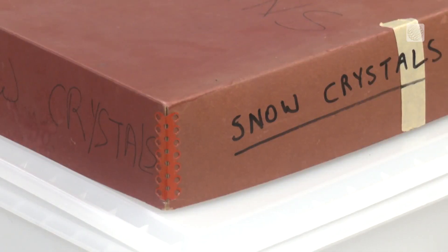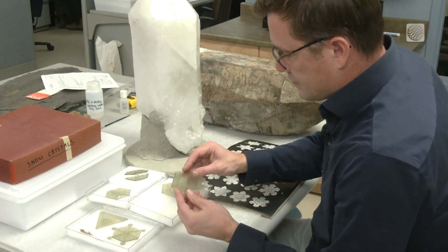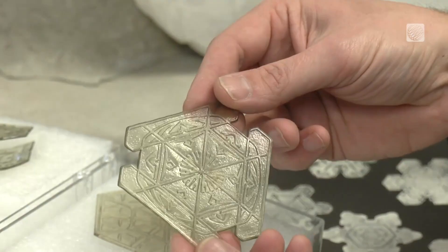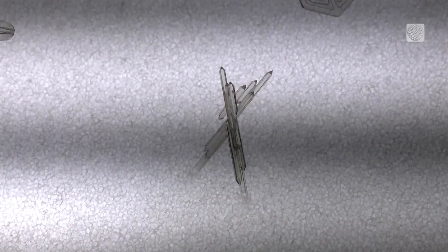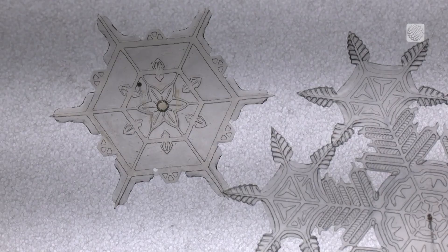Now housed at Nova Scotia's Museum of Natural History, the 83-year-old models were recently rediscovered by Curator of Geology Tim Fedak and put on display. They need to be kept away from any area with high UV light, as the rare early plastics would degrade very quickly.